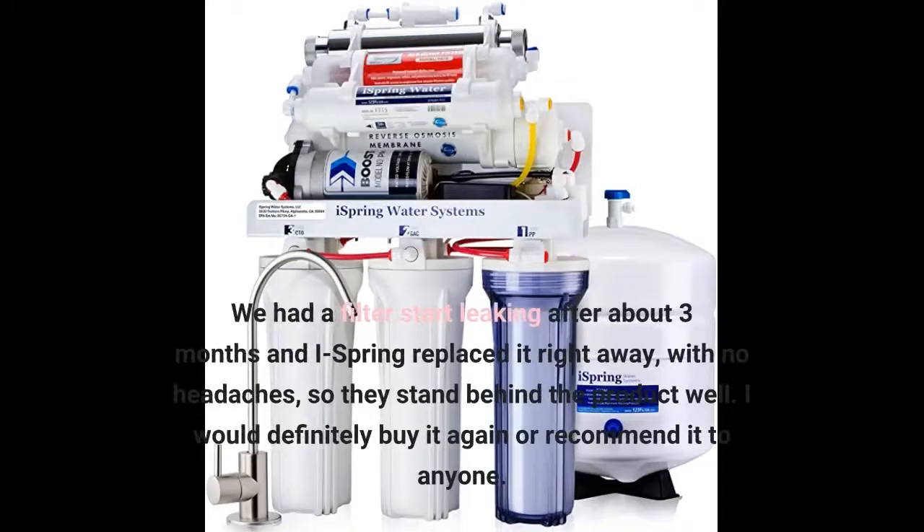We had a filter start leaking after about 3 months and they replaced it right away with no headaches, so they stand behind the product well. I would definitely buy it again or recommend it to anyone.